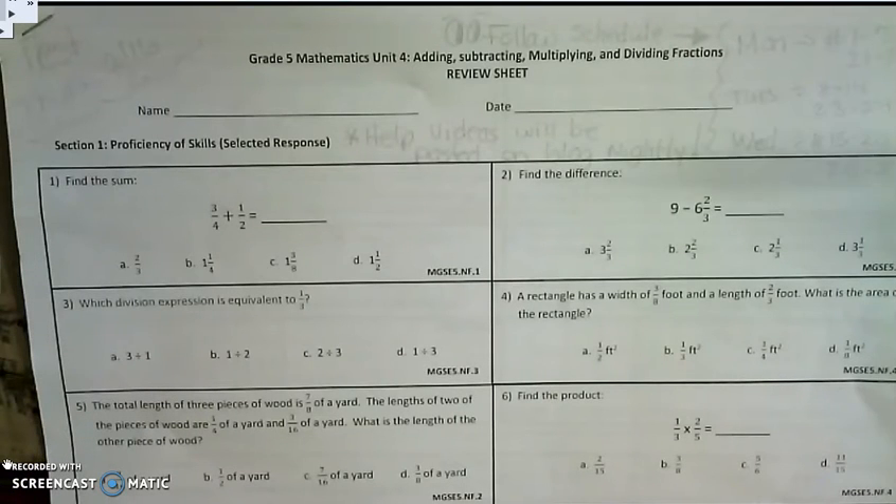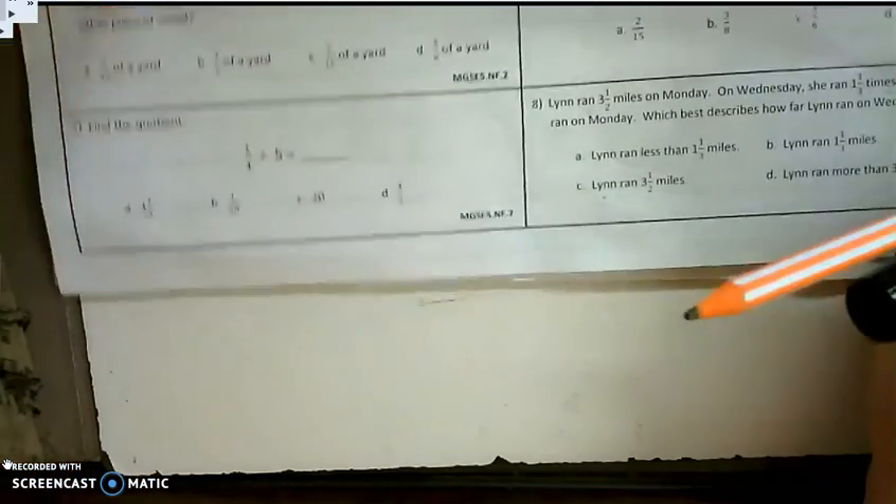Hey guys, this video is going to go over your study guide for Tuesday. We're looking at problems 8 through 14, 23, and 24. So let's jump right in with problem number 8.